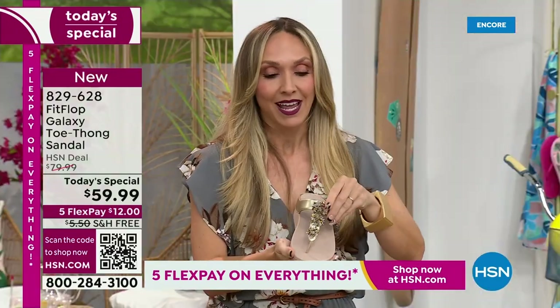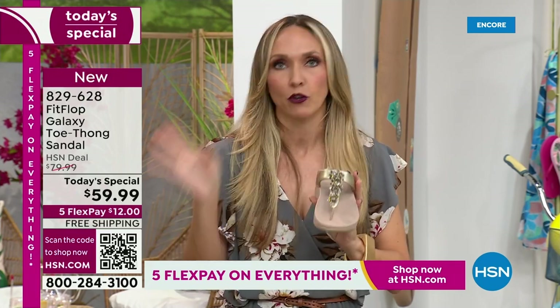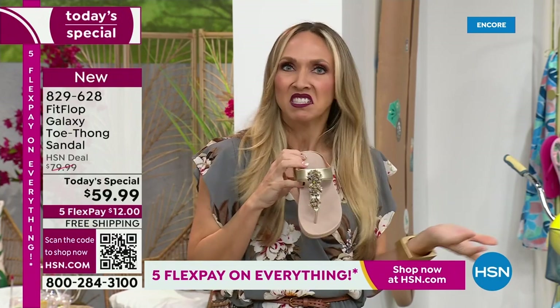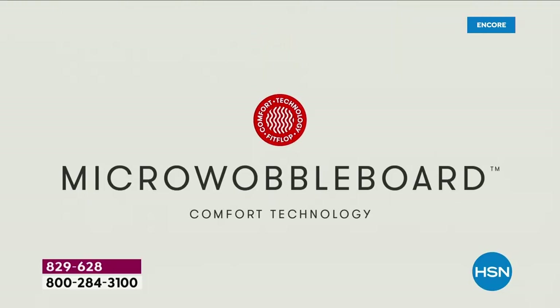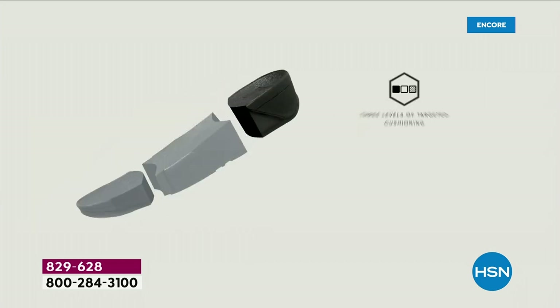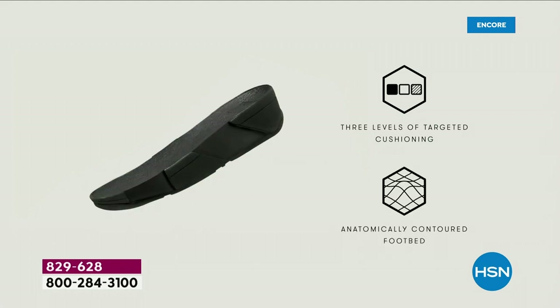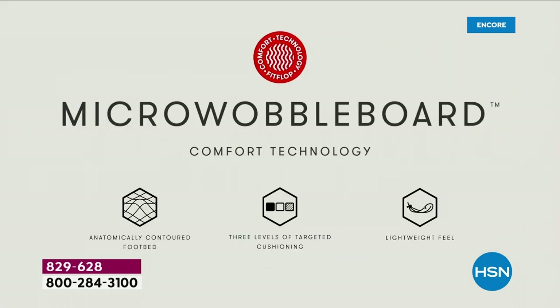Fit Flop — if you're a half size, size down. The micro wobble board technology is the sole in this particular sandal. It's a triple density foam. Notice the lift — that lift really aligns your foot so when you're taking a step, your strike pattern is appropriately hitting in the right order. It really causes that alignment to be perfect as you're walking.